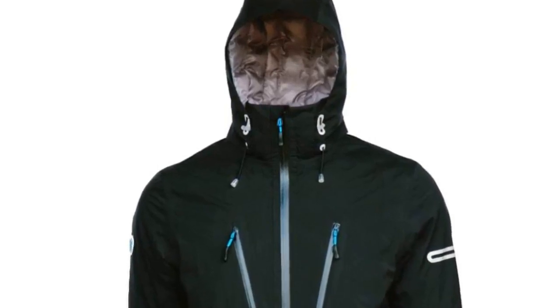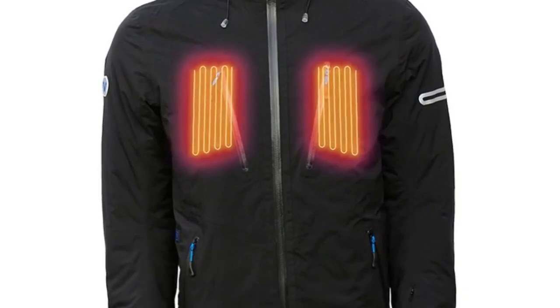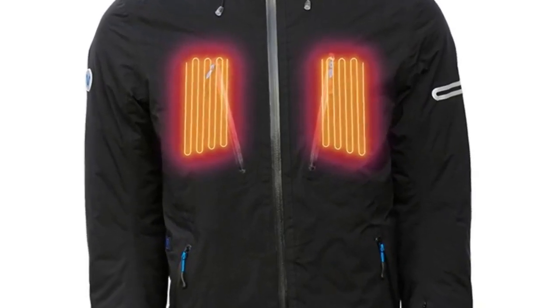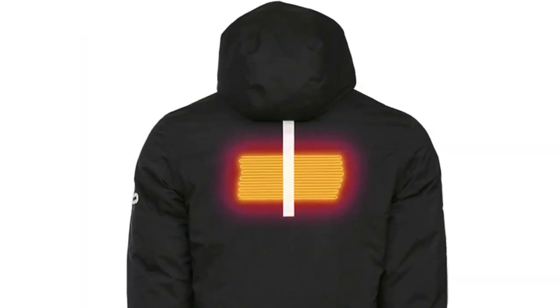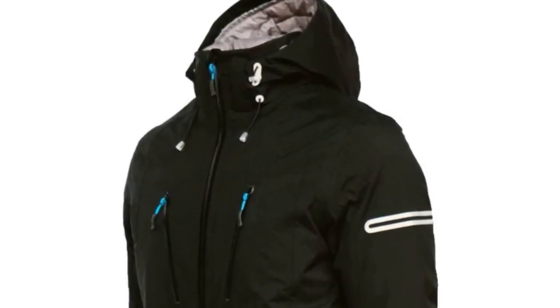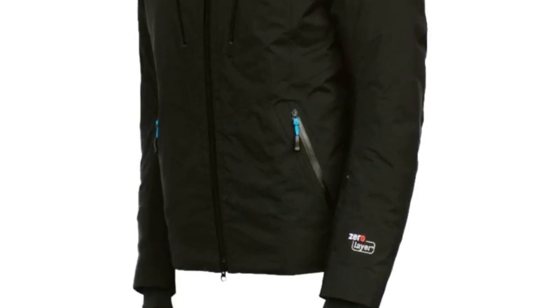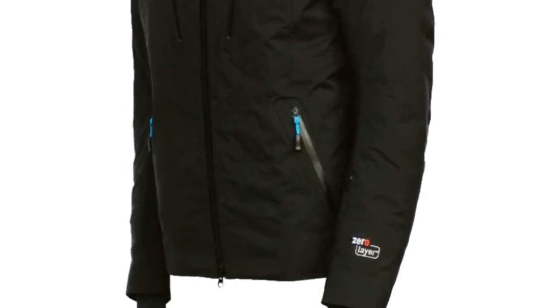VoltHeat Summit Electric Heated Jacket uses the zero-layer heat system, strategically placed in three key zones: both sides of the chest and between the shoulder blades. It's made of 90% down and 10% feather. The jacket is powered by a 5-volt USB power bank battery that can be found at retail stores.